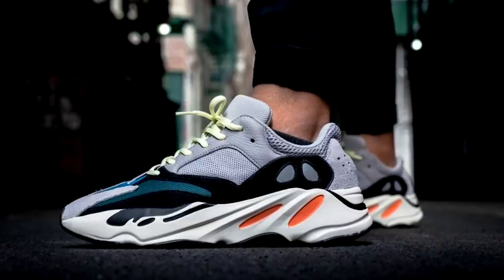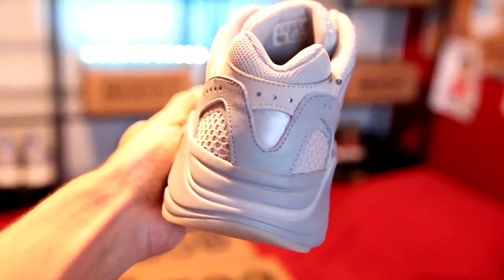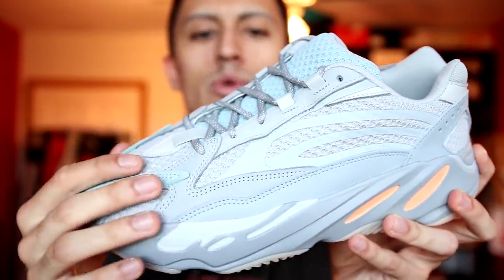Next up, let's talk Yeezy Boost 700. The 700 was a very controversial sneaker when it first released — a lot of people called these ugly. Here's the OG colorway, the Wave Runners. These shoes got so much hate, but over the last couple of years people just love them now. I'm a believer in the 700. For recent releases, we have the Inertia Yeezy Boost 700 V2 — these sort of remind me of a Blue Tint Yeezy with the light blue mixed in with gray and an orange hit on the midsole. I really like these shoes.